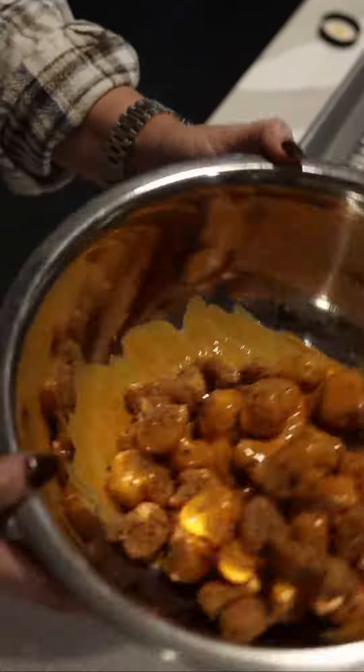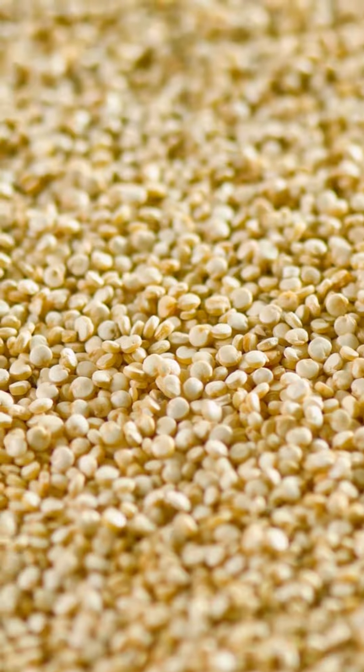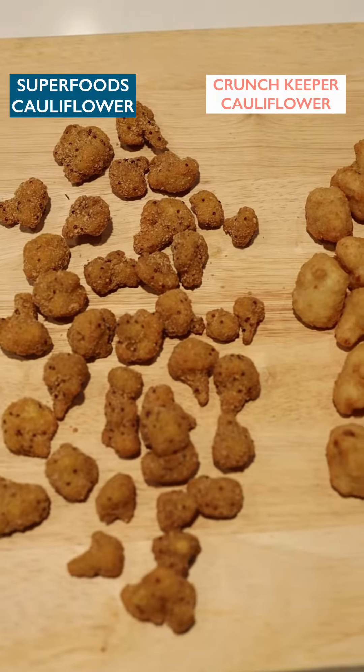A superfood duo. New Superfood Crusted Cauliflower from Tampa Made Foods. These bite-sized cauliflower florets are coated with a mixture of quinoa, pea protein, and our signature spice blend.